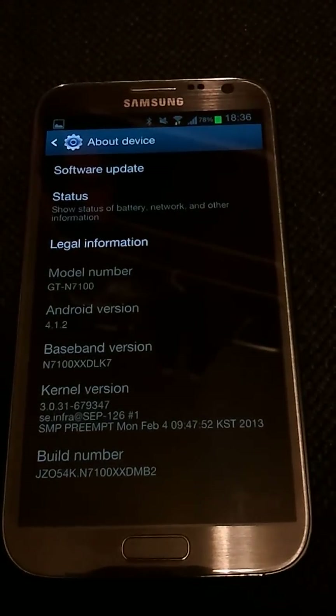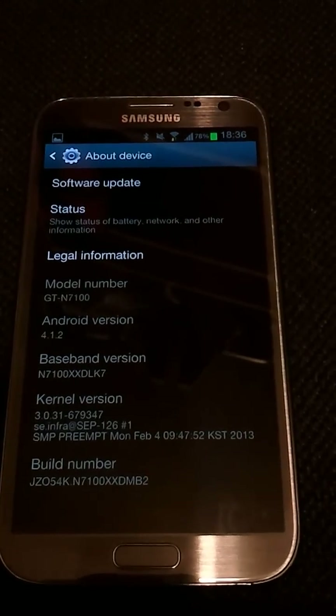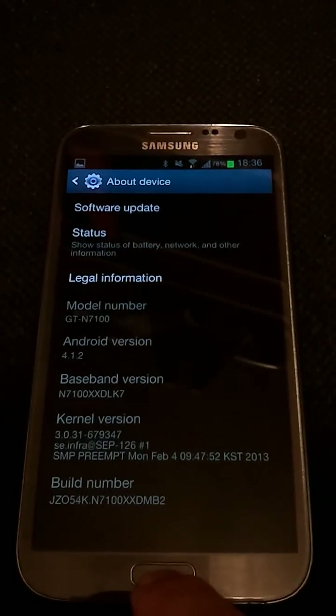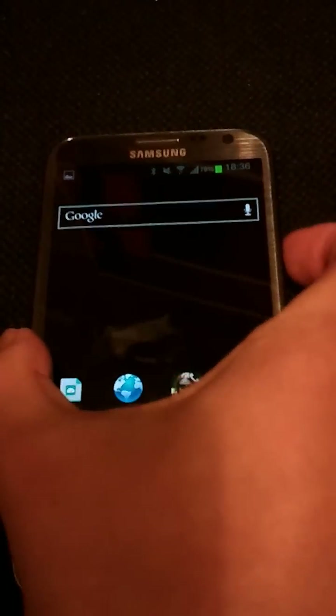This is a demonstration of a security flaw in Samsung's implementation of Android. This is the Galaxy Note 2 running Android 4.1.2, the stock firmware which Samsung have just pushed over. I'm also using the stock launcher.